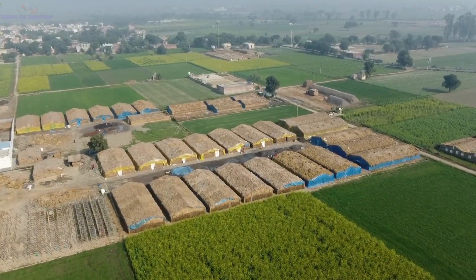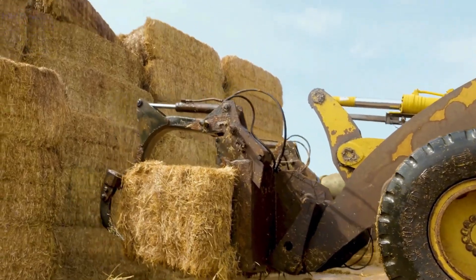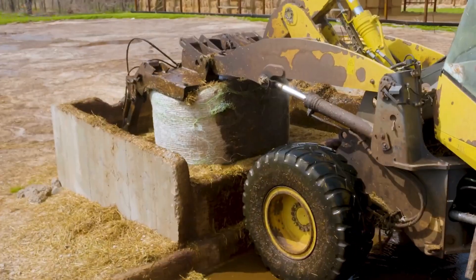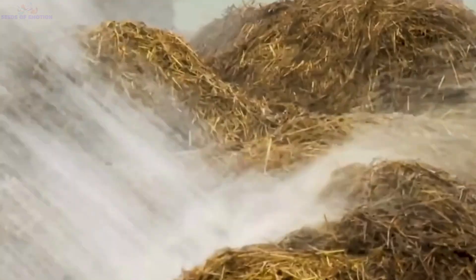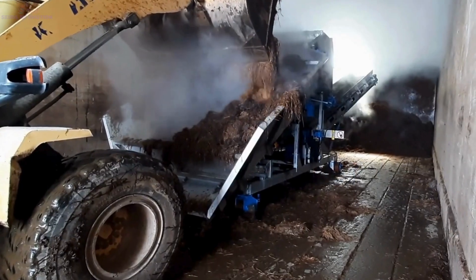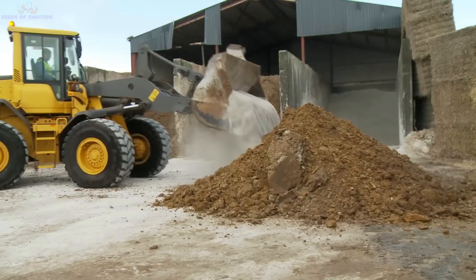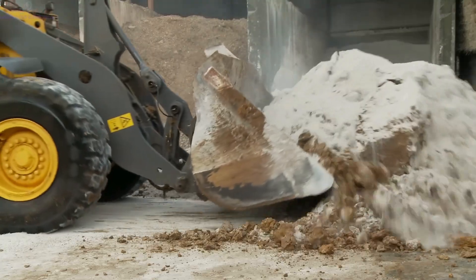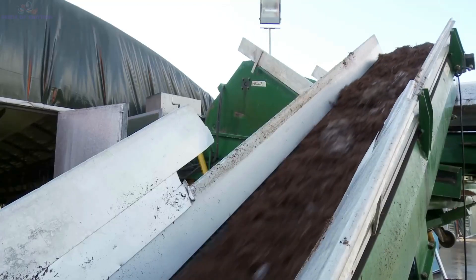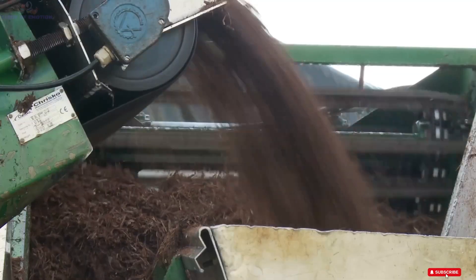Mushroom farming begins with the most critical step: preparing the growing medium. Farmers in the U.S. approach this process with meticulous care, ensuring every detail is perfect for the mushrooms to thrive. The process starts with a mix of simple, natural ingredients — straw, hay, chicken manure, and a touch of gypsum or lime to balance pH levels. The straw and hay are first soaked in water to soften them, making it easier for microorganisms to break them down.